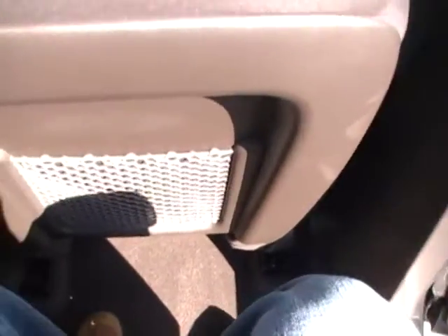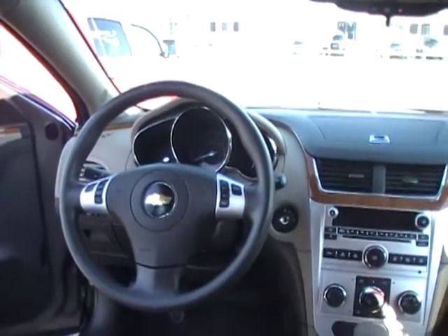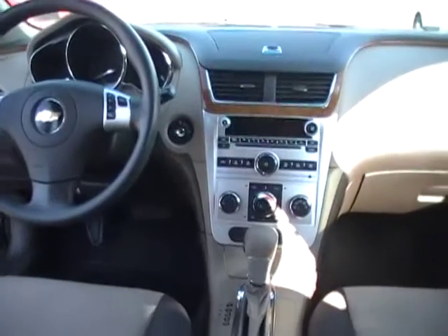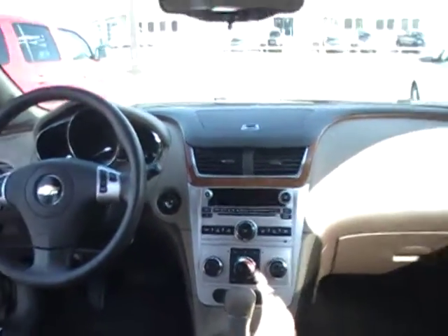Tons of leg room. I want you to see how much leg room I've got. I'm an average height guy and I've got tons of leg room. That gauge cluster system right there doesn't look like much now, but it's backlit — so when you turn the key, that thing lights up and really is appealing to the senses.